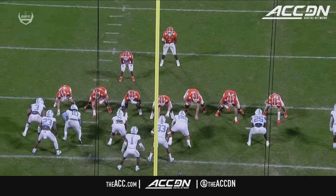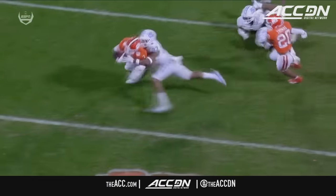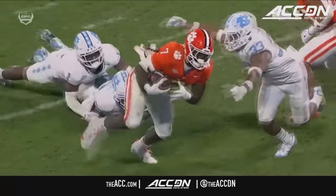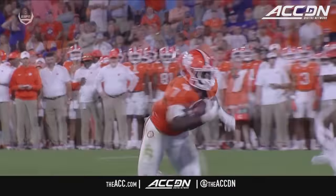When you get Maffa in a one-on-one situation, there is not a player in the country that wants to tackle him. He breaks a tackle on Power Echols right at the line of scrimmage — going for the legs — and says, 'Young man, I run through arm tackles.'